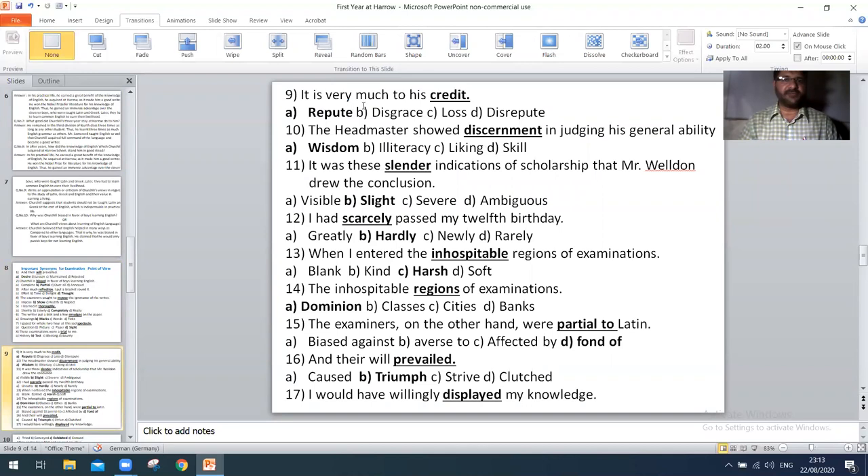Next, 'these examinations were a trial to me' — the right option is B: test. Next, 'it is very much to his credit' — the right option is A: repute. Next, 'the headmaster showed discrimination in judging his general ability' — the right option is A: wisdom.